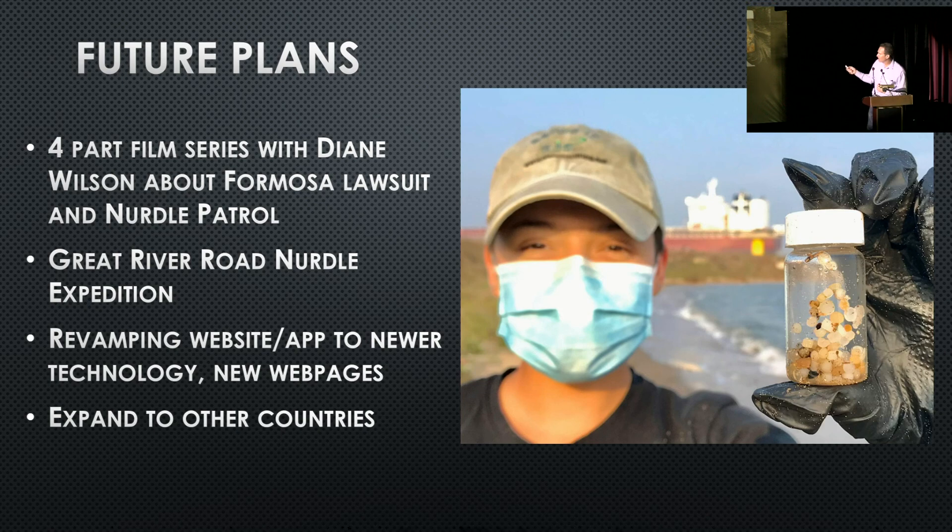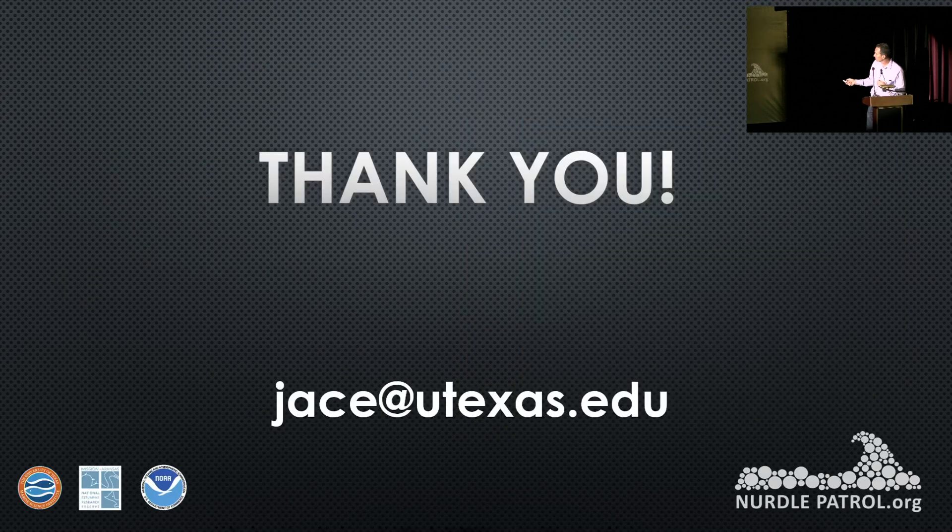For future plans: we've got some videos coming up, expeditions along the Mississippi River, and in May the phone app will be updated to include all the data in one place. Right now you can download the app to submit your data, but it's going to change so you can see everything in one place, along with updates to the website. With that, I'll take any questions.